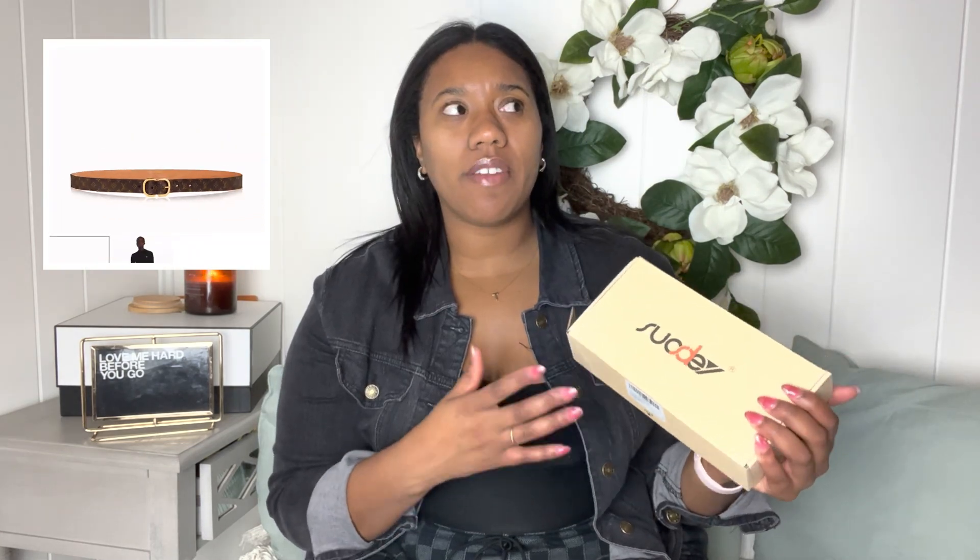So the first thing I got was these belts. I just needed some new belts. These are leather belts — I got two leather belts. They really reminded me of a Louis Vuitton belt; Louis Vuitton has one with a similar buckle. I've always said if I were to buy a Louis Vuitton belt, it would be one where the detail is on the buckle. This came two in a pack — black and brown.